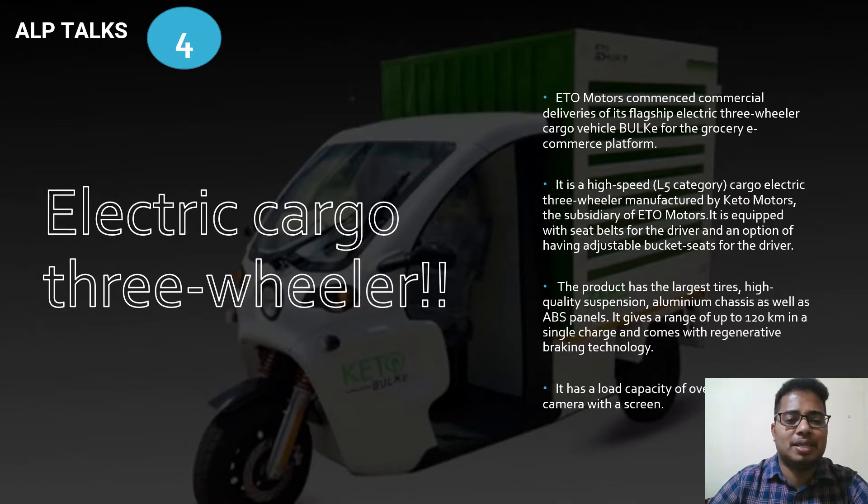The next innovative topic is the electric cargo three-wheeler. ETO Motors has commenced commercial deliveries of its flagship electric three-wheeler cargo vehicle 'Bulky' for grocery e-commerce platforms. It is a high-speed L5 category cargo electric three-wheeler manufactured by Keto Motors, a subsidiary of ETO Motors, equipped with seat belts and an option for adjustable bucket seats for the driver.